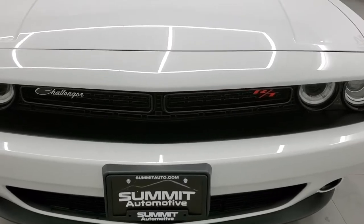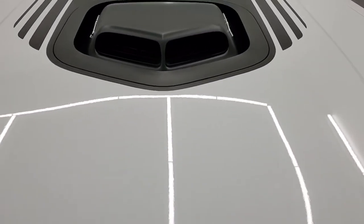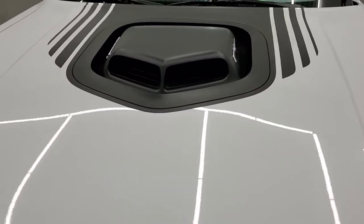We're going to go all the way around inside, start it up, and take a look under the hood at that great shaker hood scoop.